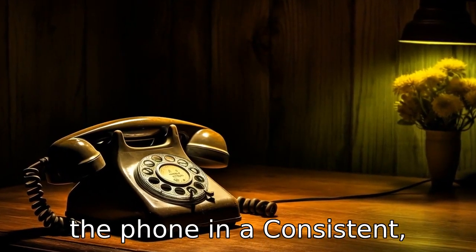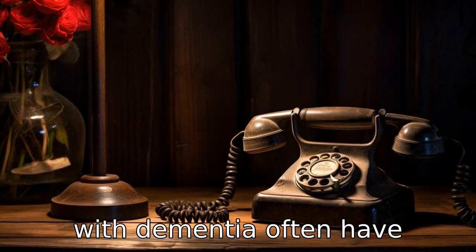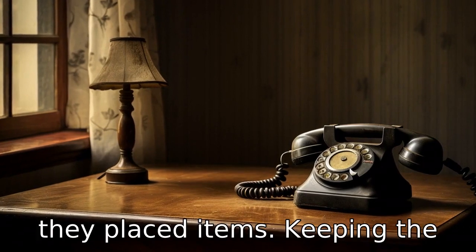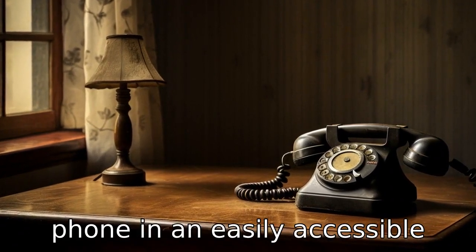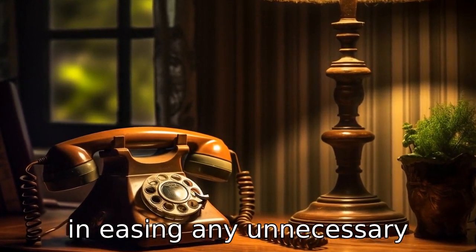Tip 11: Keep the phone in a consistent, easily accessible place. Seniors with dementia often have difficulty remembering where they placed items. Keeping the phone in an easily accessible and consistent place can assist in easing any unnecessary confusion or stress.